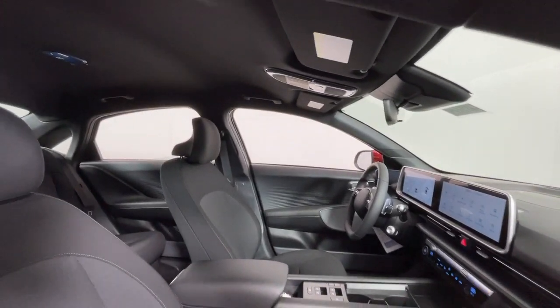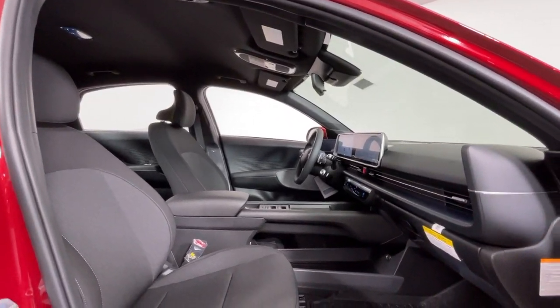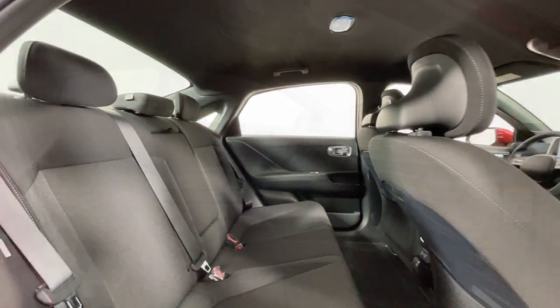Aluminum wheels. Heated front seat. Steering wheel audio controls. Electronic stability control.